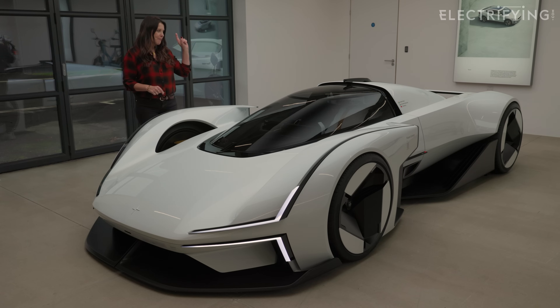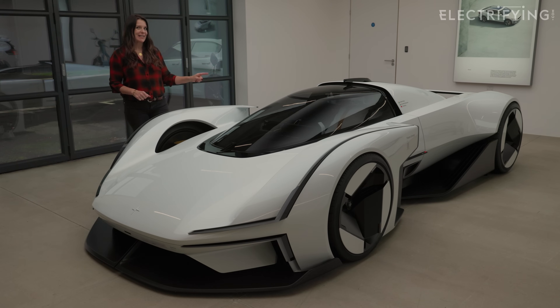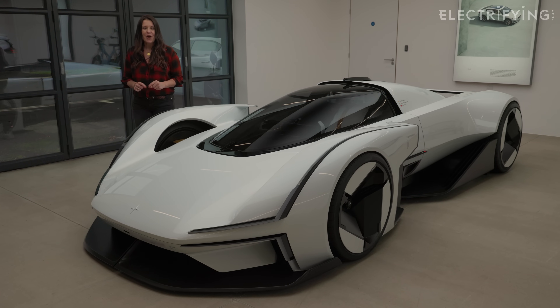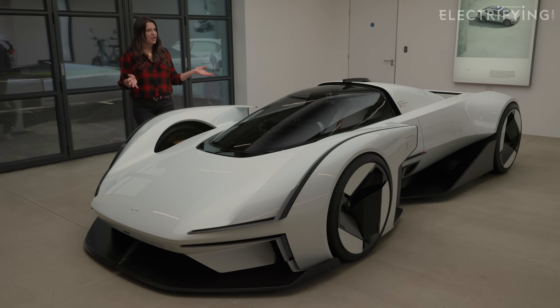Hello Electrifiers! They do say that doing anything by committee is a very bad thing, but this car proves that theory wrong. You're gonna have to wait for the answer to that one before I give you the lowdown on the Polestar Synergy electric fantasy supercar.